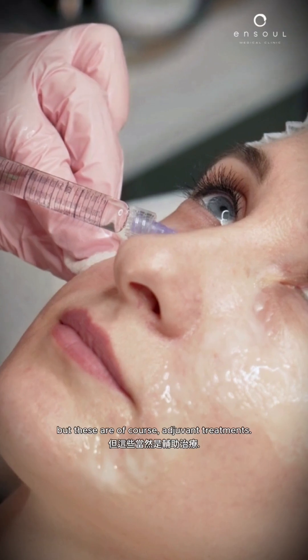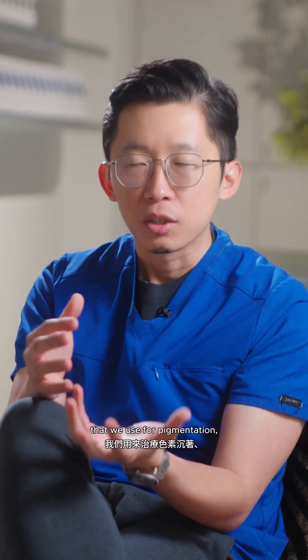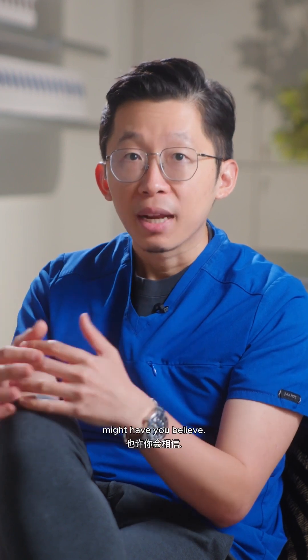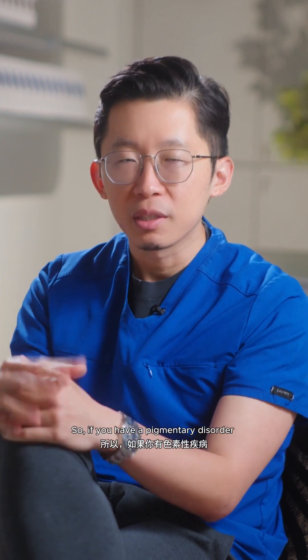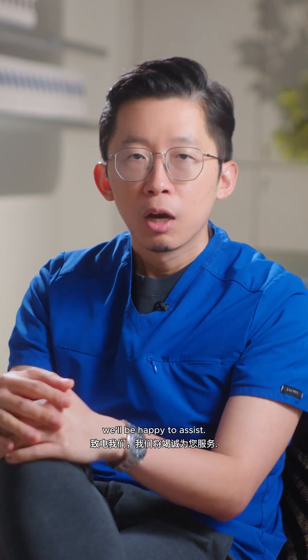But these are of course adjuvant treatments. In short, lasers are not the only treatments that we use for pigmentation, much as a lot of marketing out there might have you believe. So if you have a pigmentary disorder that has been difficult to manage with your topical skincare, I will be happy to assist. Thank you.